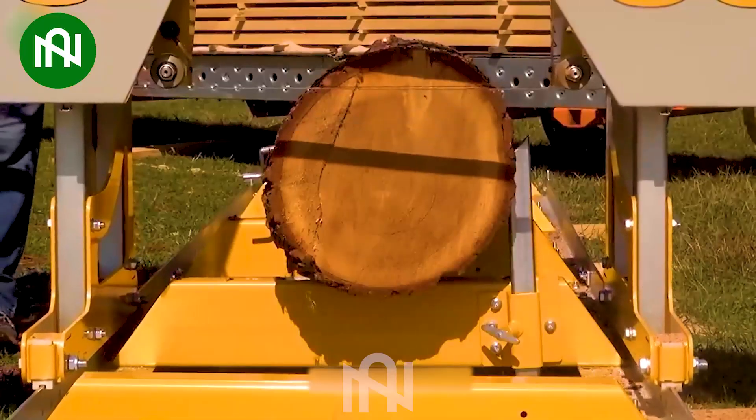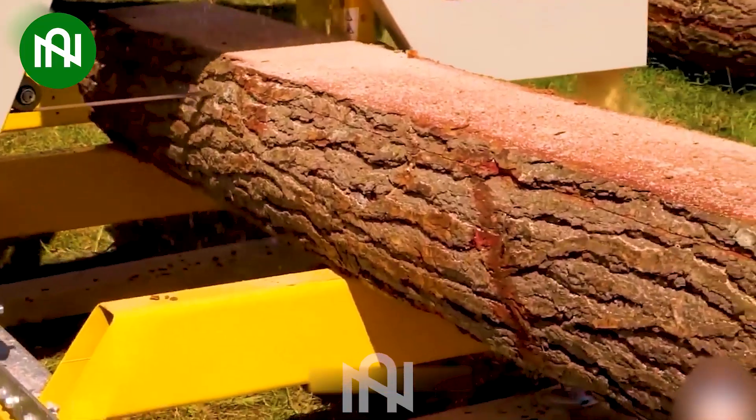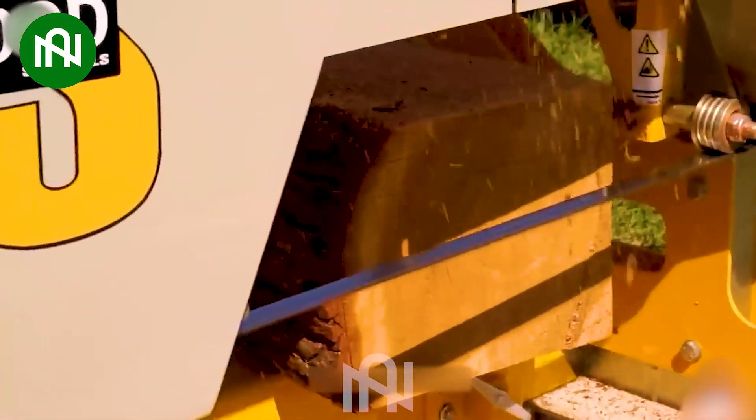The wood cutting machine efficiently slices wood into thin and uniform pieces, ensuring precision and consistency in the cutting process. This level of accuracy is crucial in various woodworking and manufacturing applications.